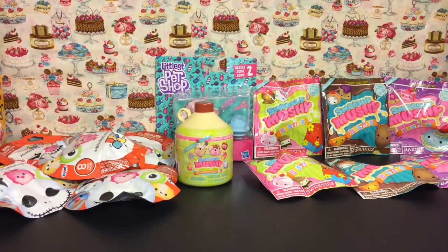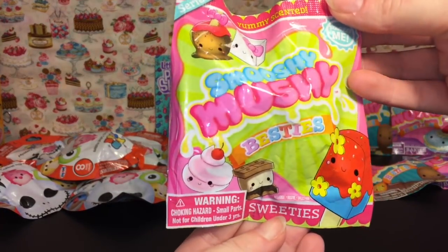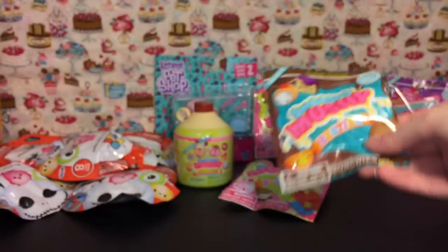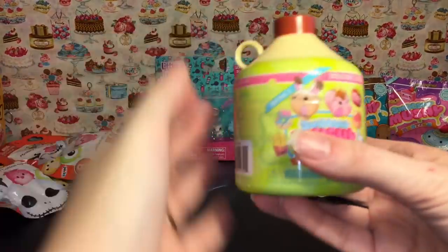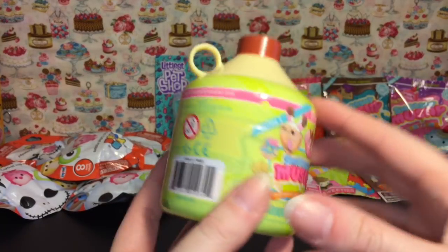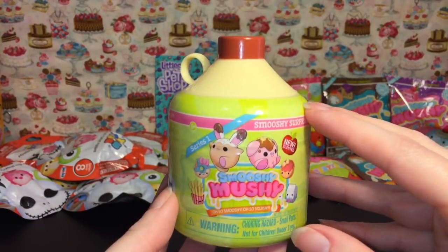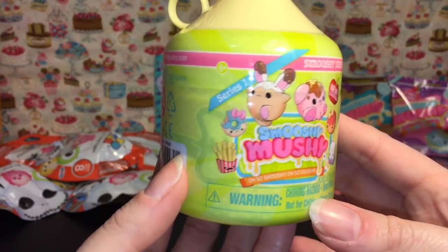I'm back home from my toy hunt and this is the haul portion. First off, I was so excited that Walmart finally had some Smooshy Mushies — they are super cute. I bought two of each type of blind bag: the Sweeties, the Munchies (that little turkey leg thing is adorable!), and the Bakeys. I also bought the little jug one, which I think might be the pig one. These were $9.99. They didn't have the bento boxes but I'm just glad they actually exist in stores — I've been looking for them for a while.